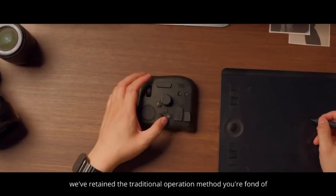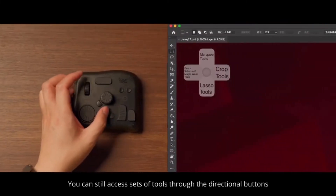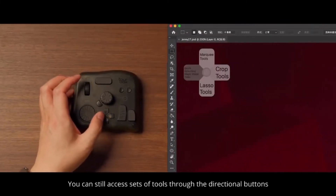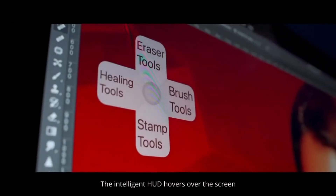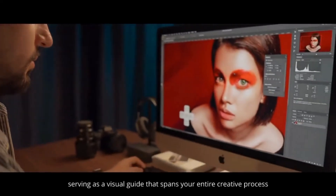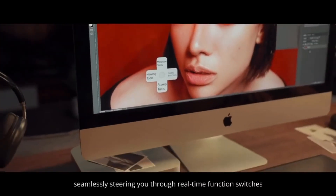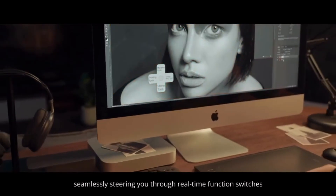And yes, the traditional operation method you're fond of is retained. You can still access sets of tools through the directional buttons. The intelligent HUD hovers over the screen, serving as a visual guide that spans your entire creative process, seamlessly steering you through real-time function switches.